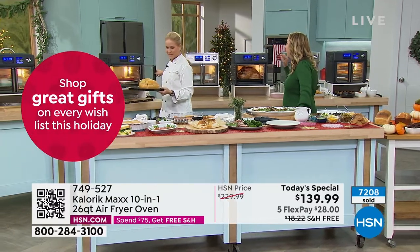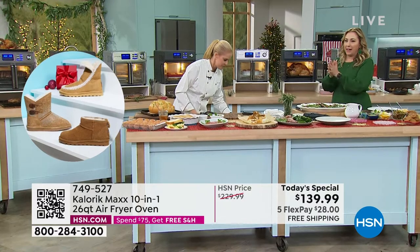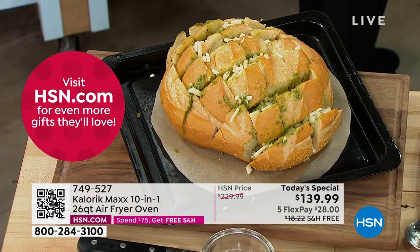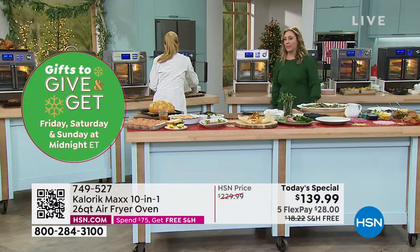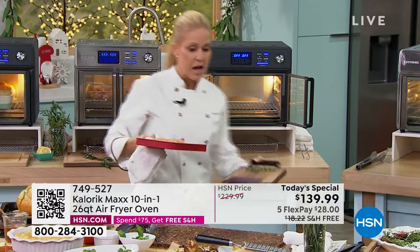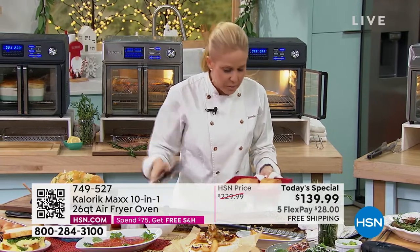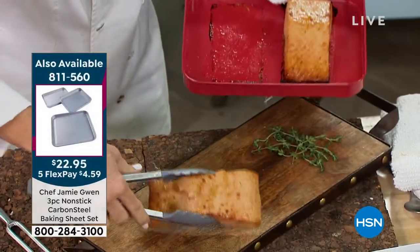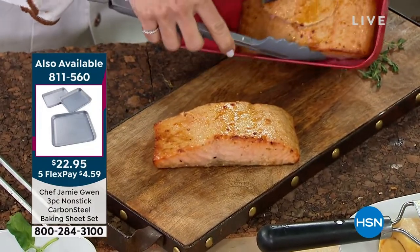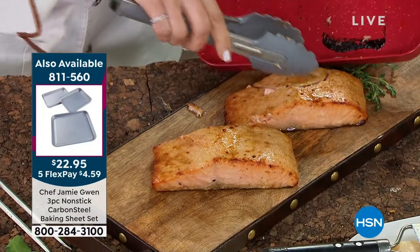I'm seeing how versatile this is just by our whole set. If you came over for dinner, I would serve that brie, pour us some wine, and make this really beautiful miso glazed salmon — which I am just about to post on my social media page and link to HSN. Look how perfect that is. The skin gets crispy and then the fish just flakes away. That is perfectly cooked salmon. That salmon is delicious — and it didn't need any marinating time. How long did it take? Seven minutes.